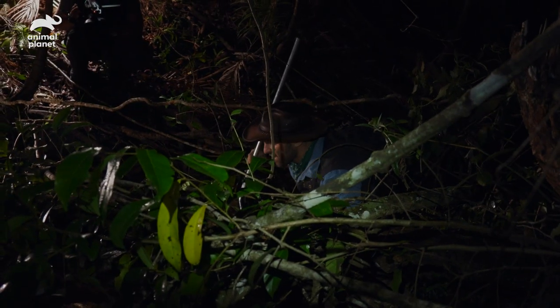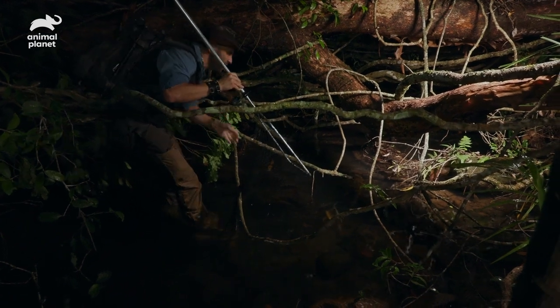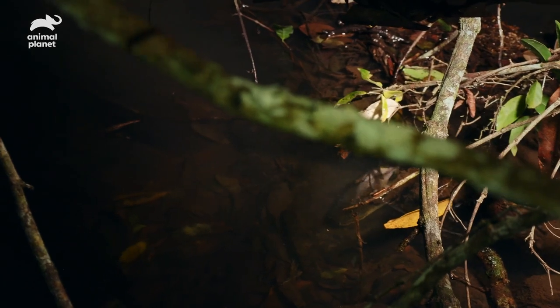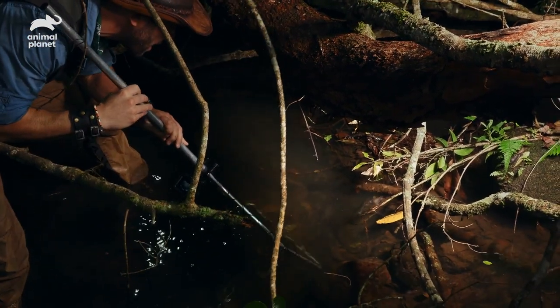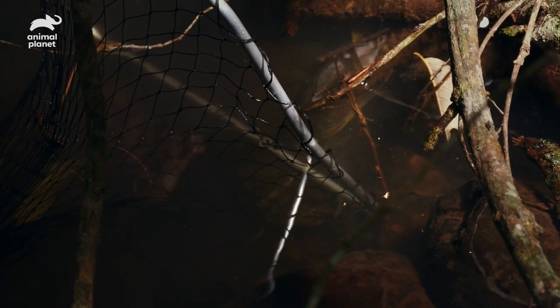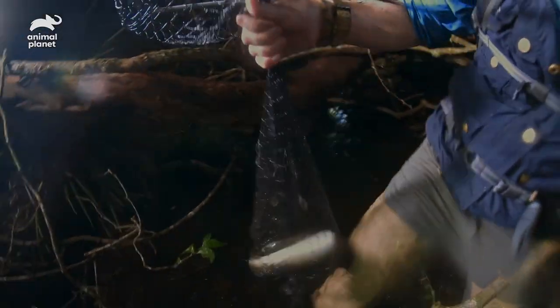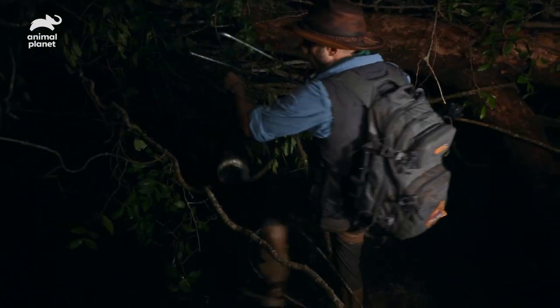There's an eel right down here in these tangles. I'm going to put my net right in front of it and tickle its tail to see if I can get it to swim right in. This is a really tough spot — I'm going to have to wedge myself in here. I have no maneuverability, so it's either going to go into the net or we're going to lose it. I've got the net in the best possible position I could. He's going in — got it, yes, yes, yes, we got an eel! It took us quite a bit of time but we finally got our eel. That was perfect — it could not have worked out any better.